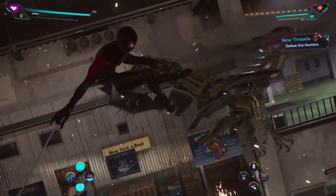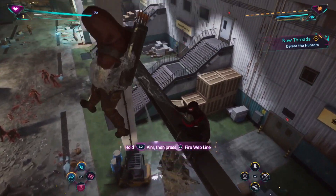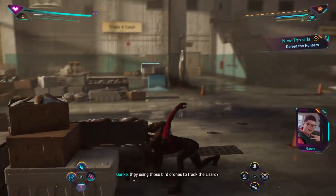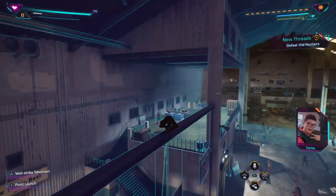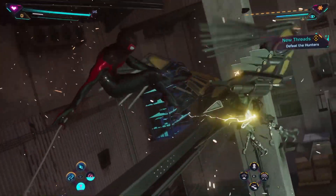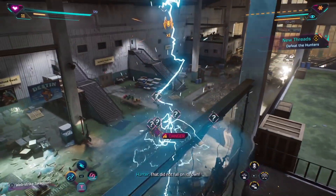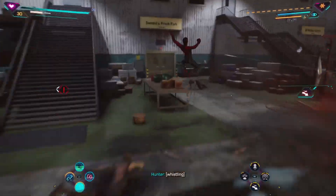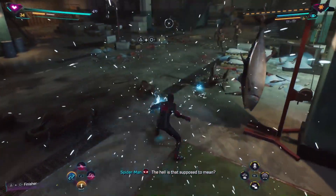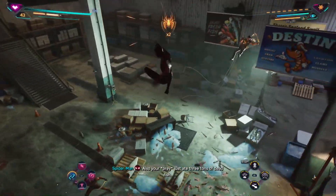Let's start by clearing this area out. Spread out. Hey man, got your feet up at the battle station — a lot of hunters using those bird drones to track the Lizard, I think so. Why, you got an idea? I'll work on it while you clear through the warehouse. Okay, going in. Let's just head into it, why not? I just ate three tons of dead mitt.